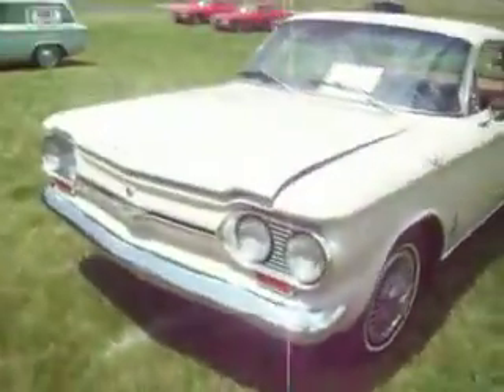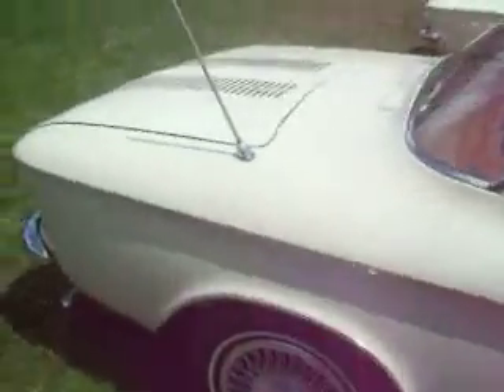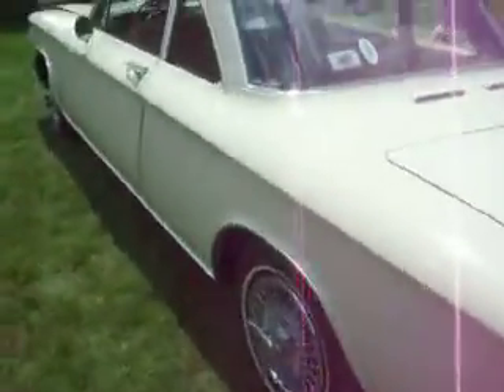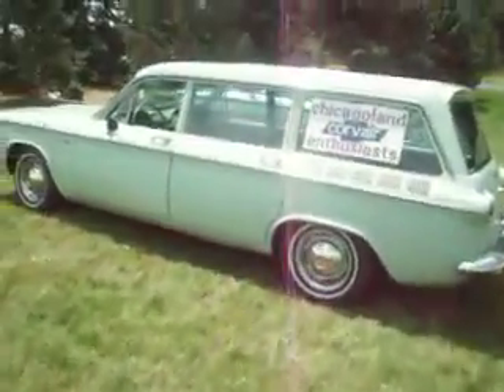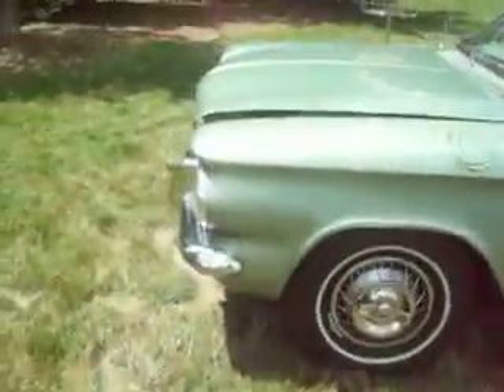And this one too — 1964 also. These are just so much fun to drive. And last but not least, we have the station wagon here from Chicago. Very, very nice. Corvair 700. And we have the last one.